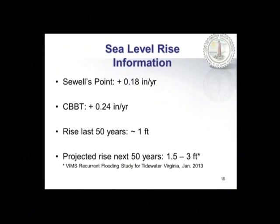On sea level rise, there are a lot of studies, data, and opinions. We go right to the NOAA tide gauges in our area — the two closest being Sewell's Point and Norfolk, and the first island of the Chesapeake Bay Bridge Tunnel. That data indicates sea level has been rising about a quarter of an inch a year. It doesn't sound like much, but that's a foot in 50 years, and the data suggests sea level has risen almost a foot in the last 50 years. In 2012, the General Assembly requested VIMS — the Virginia Institute of Marine Science — to provide a comprehensive report on sea level rise and recurrent flooding. VIMS delivered that report in January 2013, and the main finding was that the Commonwealth should start planning for another foot and a half to three feet of sea level rise within the next 50 years.